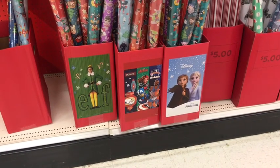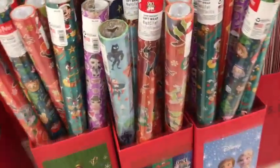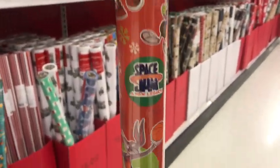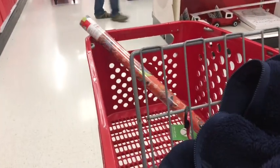Also worth mentioning — like Walmart, they got Space Jam wrapping paper. But this time it's a very different looking wrapping paper.